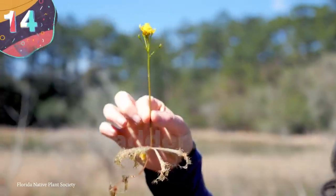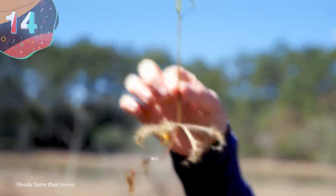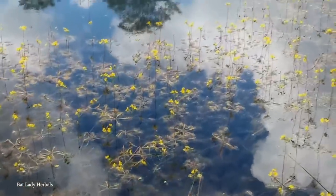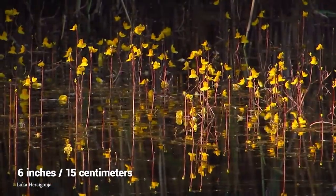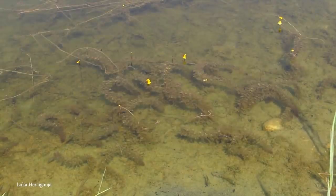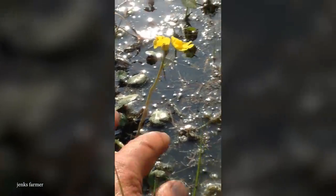#14: Bladderwort. If you ever go for a dip on a hot day in some fresh water, you may come across bladderwort. These plants have a unique look, with their long green stems and beautiful yellow petals sticking out about six inches above the water. You may be tempted to touch one, but you should think twice before picking this water-based flower. Although the bladderwort is a carnivorous plant, it hasn't quite developed a taste for human flesh — yet.